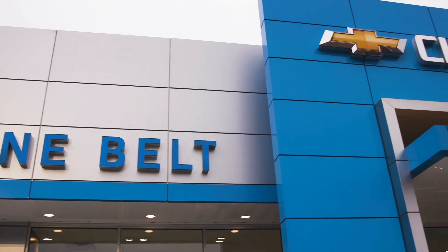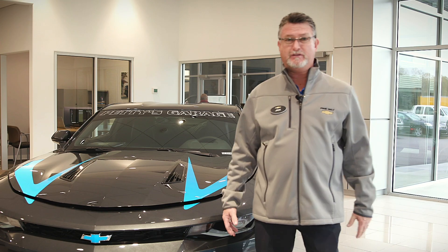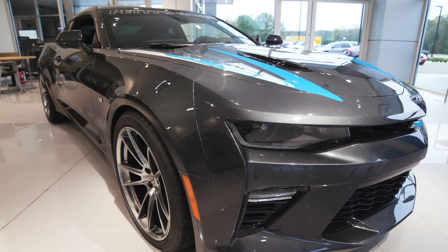Welcome to Pine Belt Chevrolet out here in South Mississippi in Hattiesburg. We are the exclusive dealer for Richard Petty Garage, and here today I've got a 2018 Chevrolet Camaro.